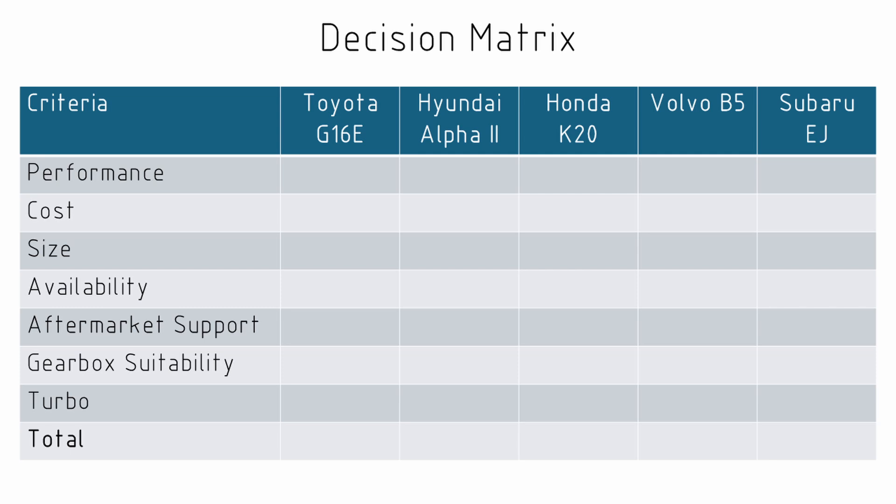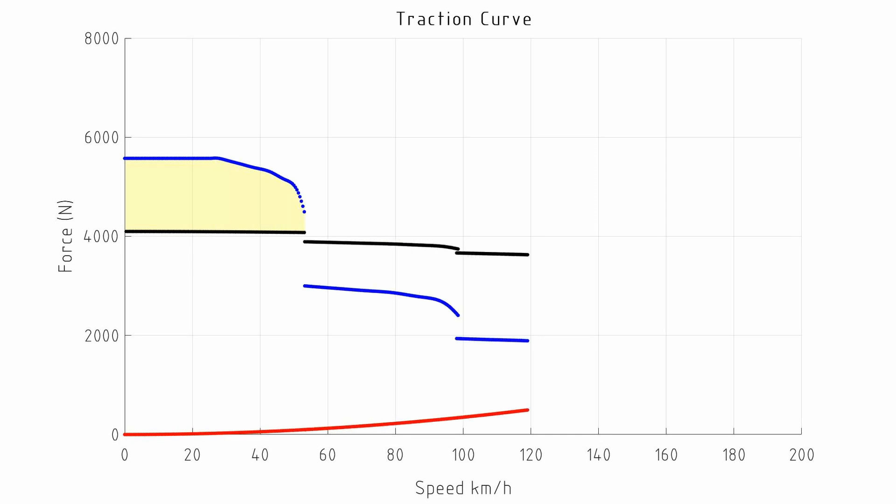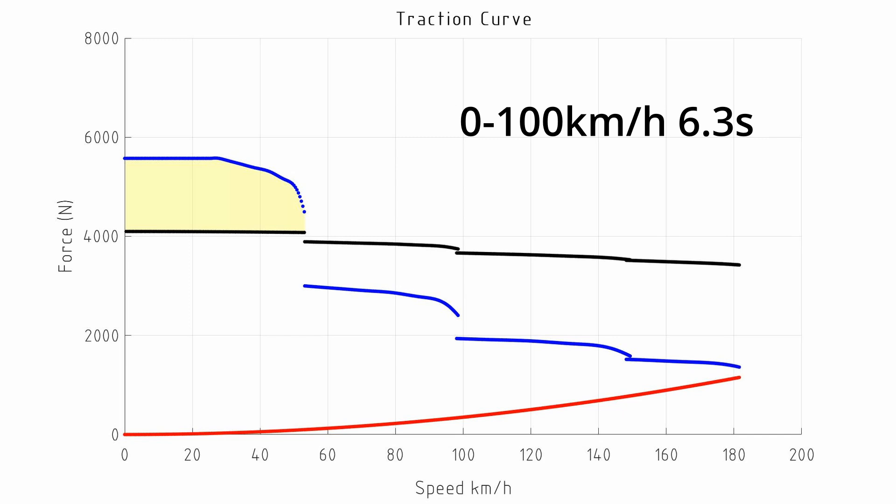Starting with performance, pretty much every one of these engines easily hits the performance targets required, so they're all going to get five out of five — with the exception of the Hyundai motor. If we do the traction curve of the Hyundai motor, like in a previous video, we'll actually see that the zero to 100 time is slightly slower than six seconds. In reality we could probably reach what we're after if we focus on reducing weight and do a little performance enhancement to the engine, but we will give it three out of five.